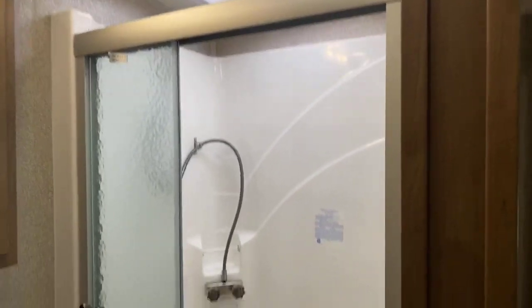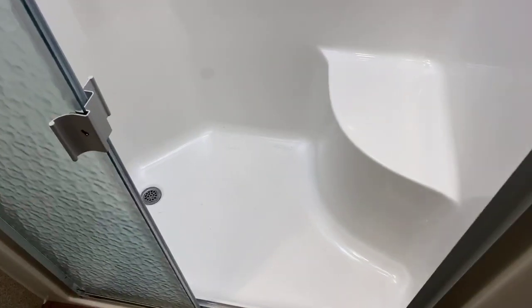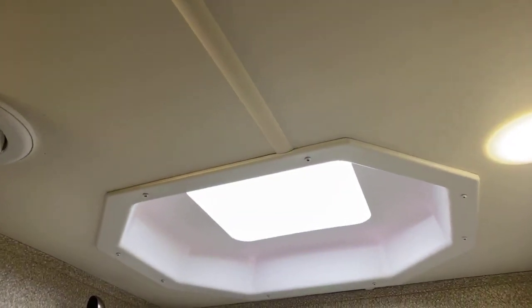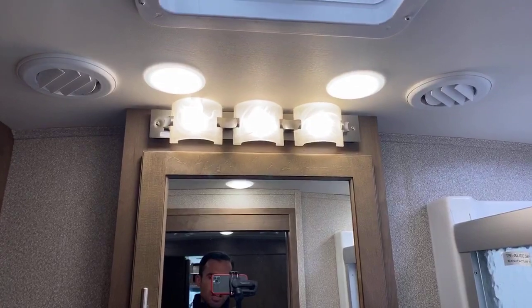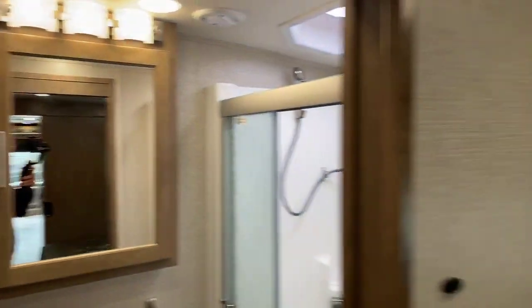The shower back here is a really nice one-piece — the shower surround, the tub, everything is one-piece fiberglass. There's a seat so you can sit down if needed. And a really cool skylight — a shape I haven't seen before in an RV. Really good lighting throughout, and a really decorative medicine cabinet light.